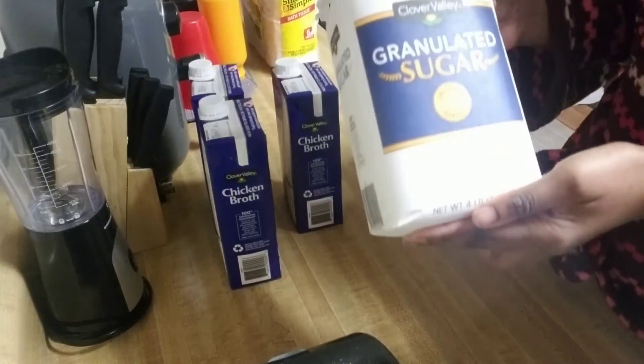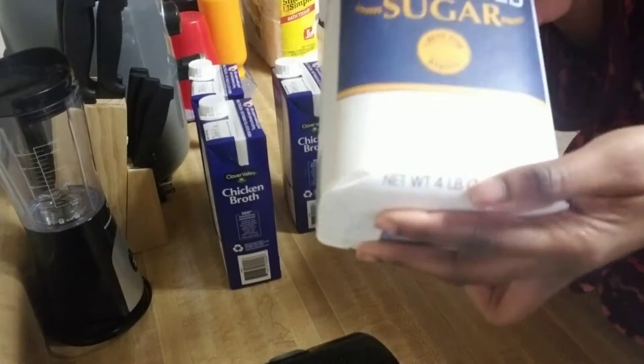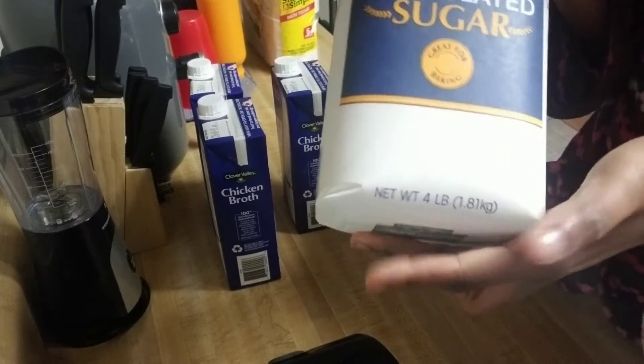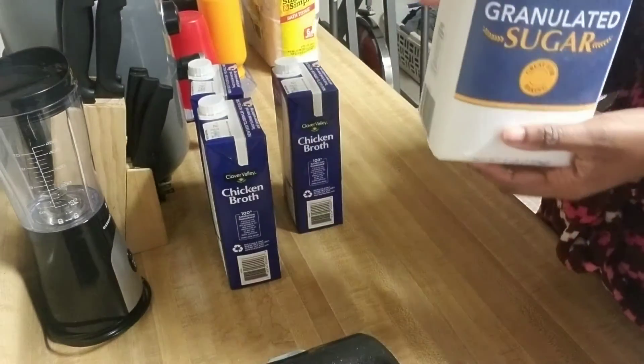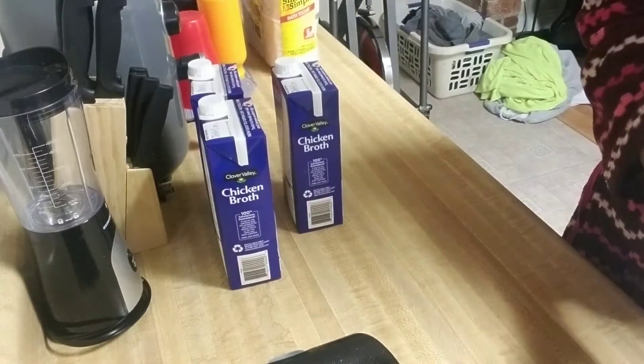I needed some salt, so I got some salt — this is like 55 cents. And then another digital coupon attaching to this Clover Valley granulated sugar, the four-pound bag, and it made it a dollar. You can't beat that for sugar.